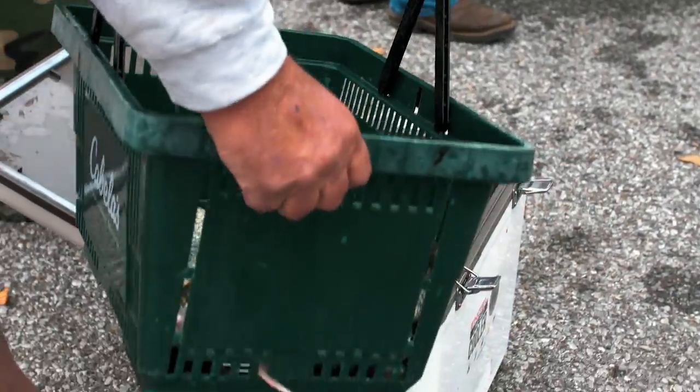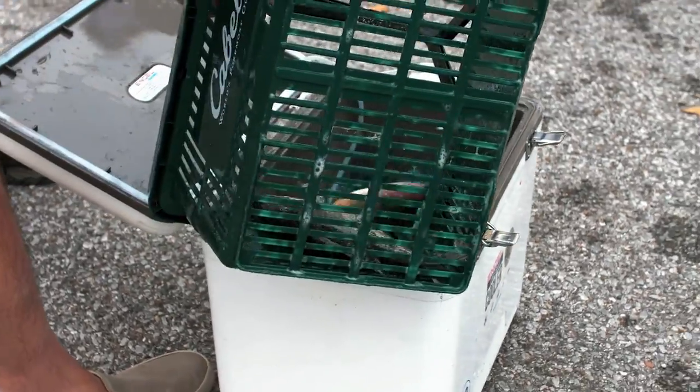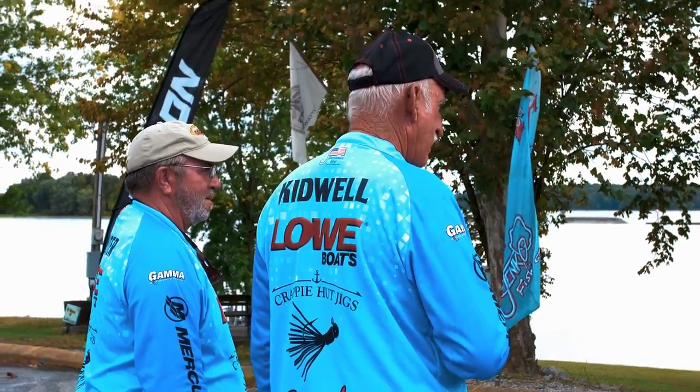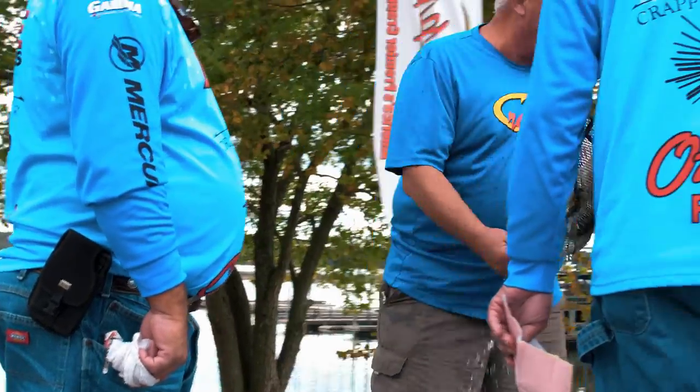We're going to start out live scoping, single poling, but we are set up to spider rig also, so we're going to give them whatever they want, whatever works. We spider rig a lot. We run a lot of double jigs. We've got a guy who lives here who custom makes jigs for us in different colors. Single poling, you've got one rod, you've got one hook. We're running multiple jigs, multiple colors — that way we can figure out what they're wanting.